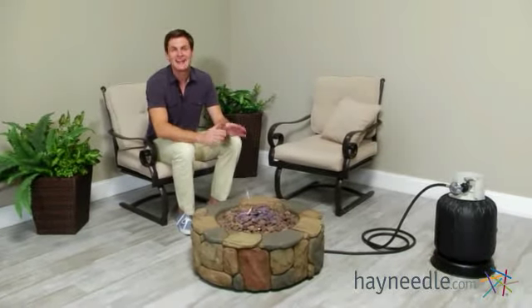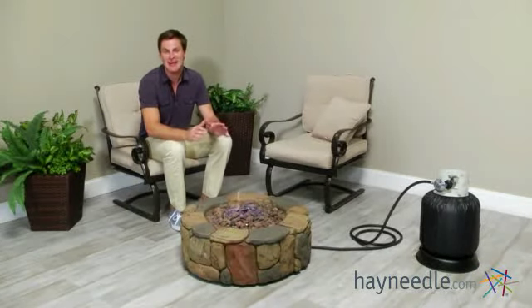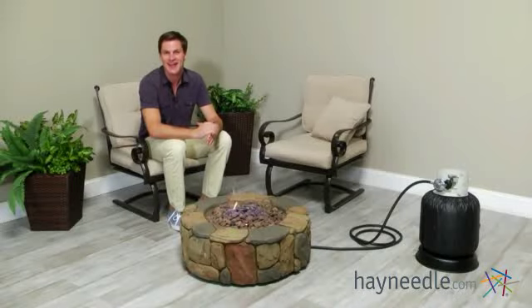Hi, I'm Mark with Hayneedle, and the Red Ember 28-inch Clarksville Propane Campfire Fire Pit is the perfect way to get that cozy campfire feeling in your own backyard. Let's take a quick look at it.